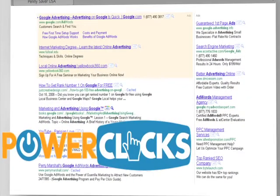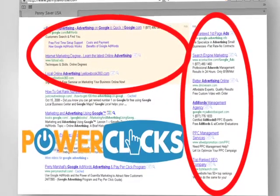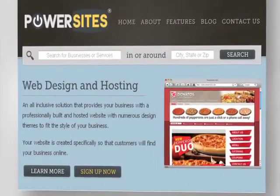Utilize our customized search engine advertising product to tap into the online market of local consumers who are searching the internet for your products and services. And our web hosting service,